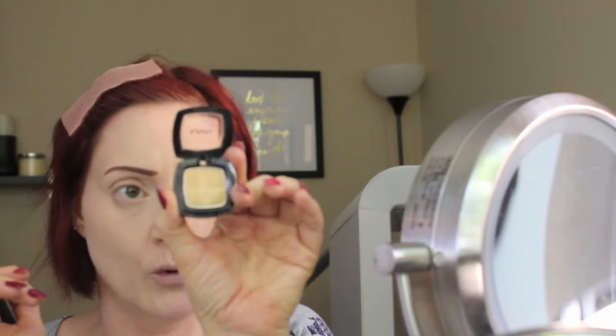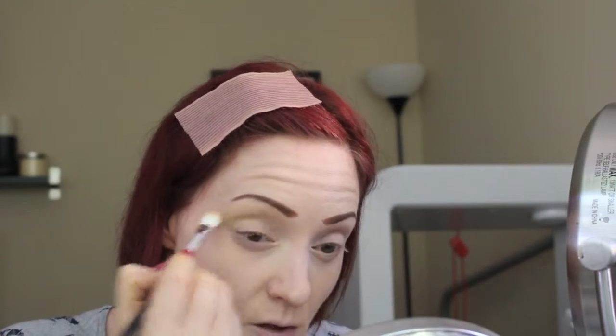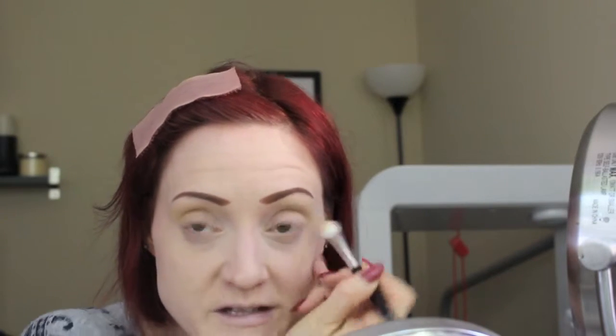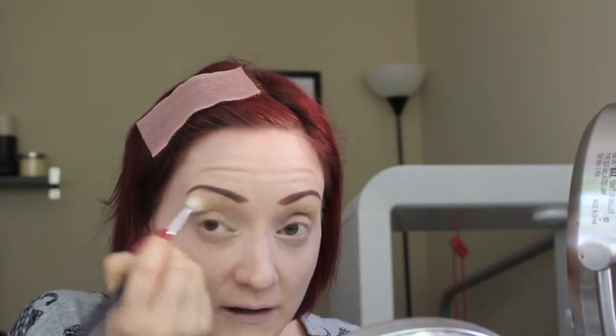I already have my eyebrows, concealer, and foundation on for the sake of time, and I'm going to put my hair back. Let's see what look I can create using these shades. I'll start with the shade Daisy — the NYX gold shade I pulled — and I'm going to put this into my crease and up onto my brow bone just to add some warmth. I already have some concealer under my brows which can act as my highlight since I didn't pull a shade to really use as a highlight. I'll just lay that down as a base.